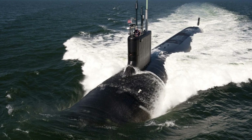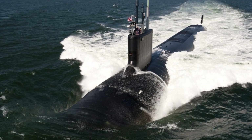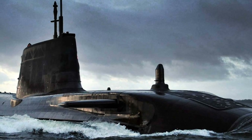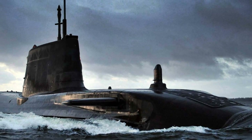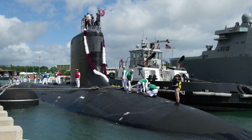Nuclear submarines, often referred to as the silent predators beneath the waves, are astounding feats of military engineering and technology. They represent power and technical advancement in modern warfare strategy. These aquatic behemoths sit at the forefront of naval capabilities, symbolizing what nations can achieve with human intellect and technological advancement.